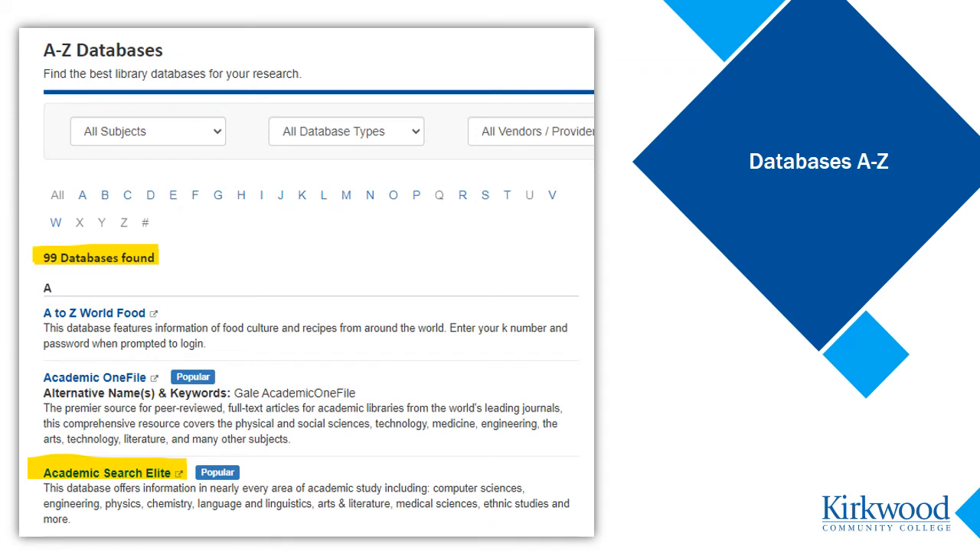As you can see, the library subscribes to many different databases — 99 at this point. The one we're going to look at today is called Academic Search Elite, sometimes called EBSCOhost, which is the name of the database provider.